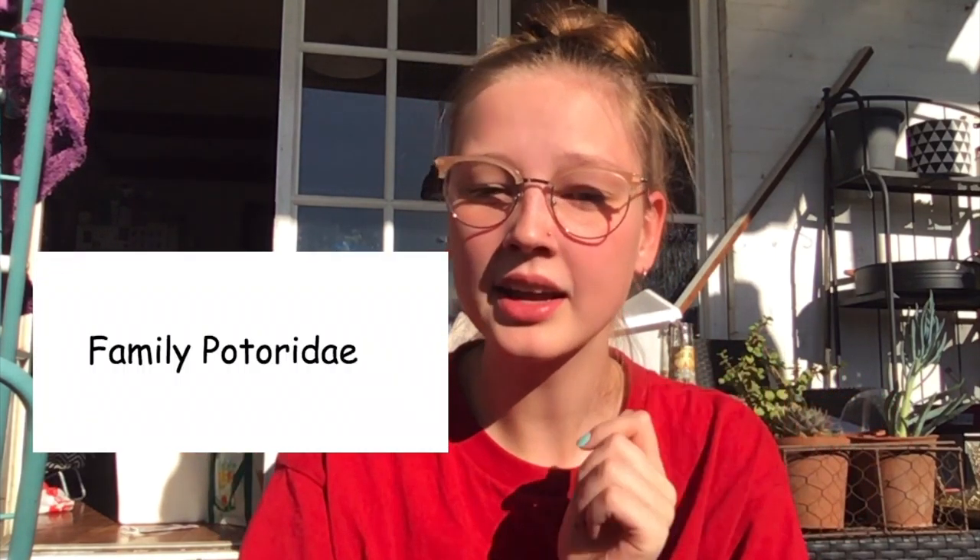I know the name rat kangaroo isn't the cutest name, but it doesn't actually look like a rat. They belong to a family of kangaroo-like marsupials called the family Potoridae, and that family includes marsupials all under three kilograms — hence the rat kangaroo. Woylies reach a max weight of about 1,850 grams, so 1.85 kilograms.